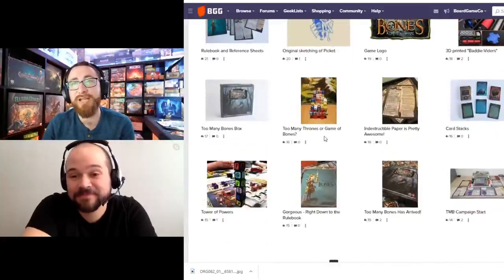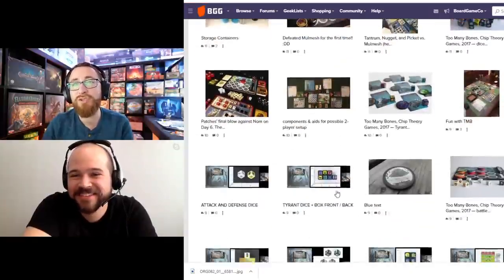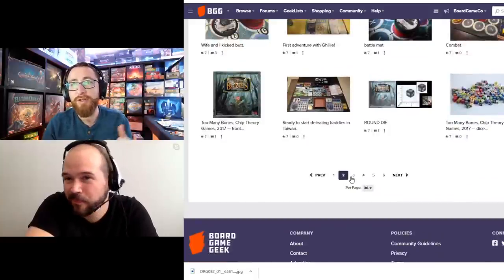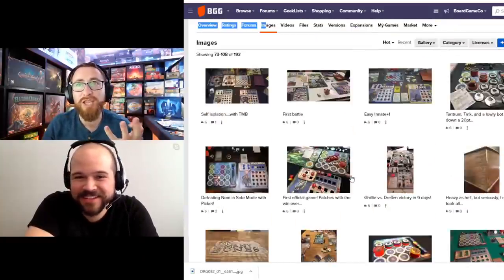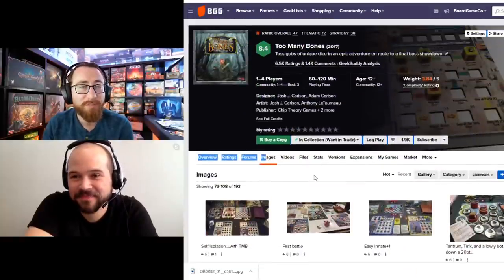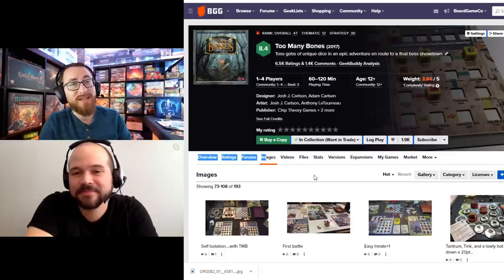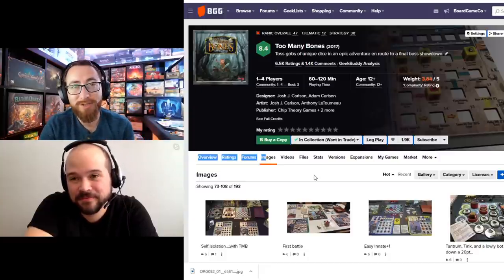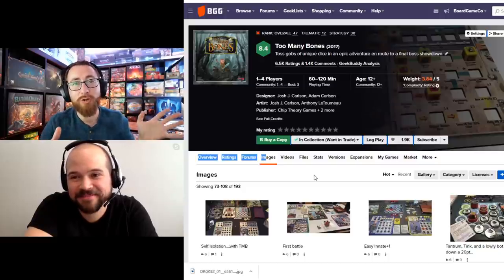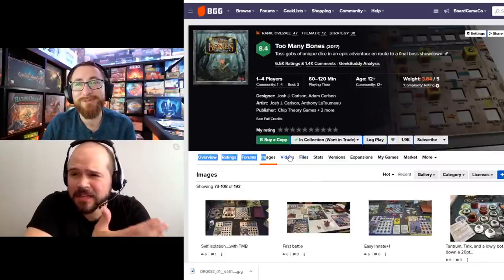When you get that Trove Chest and manage to fit everything in the way they have it set up, it gives you such a more accessible version of Too Many Bones. You get the same experience you want, but now you have drawers you can pull things in and out of, and everything fits into its perfect spot. It's still a lot to get to the table, but certainly much easier with that giant Trove Chest.